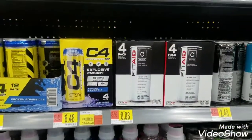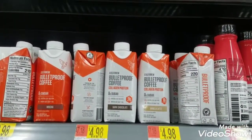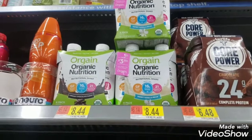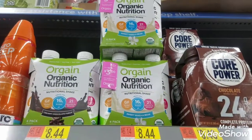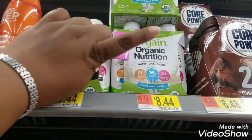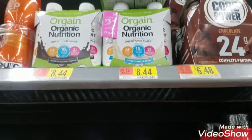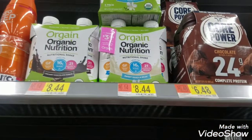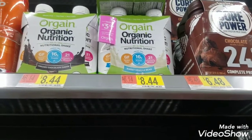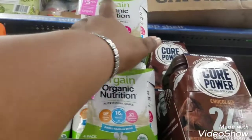I got excited because normally I don't come across peelies. The next item is Oregon Organic Nutrition Shakes at $8.44, but they have little peelies on them — $3 off on this four-pack product. That's going to make it $5.44 out of pocket. And there is a $3 Ibotta rebate available, so the net cost for this item is going to be $2.44. I'm definitely grabbing this.